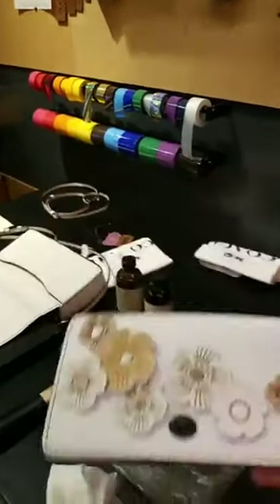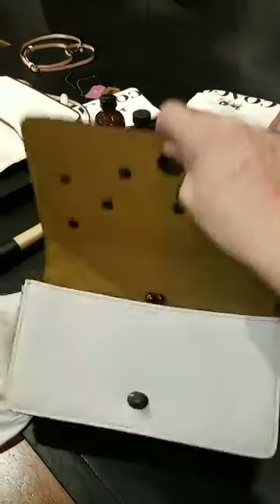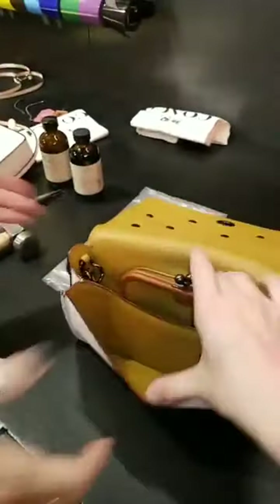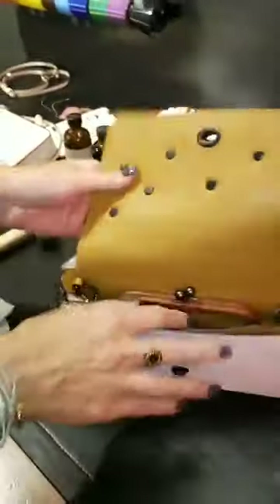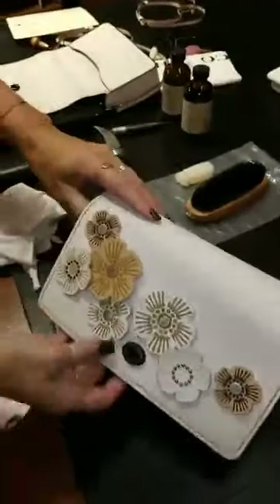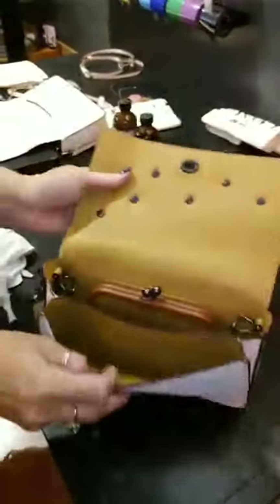This one is super cool — this is called the Dinky and it can be a clutch. It has a strap so it can be kind of like a purse, lots of room in here for everything. This is going to be similar to what mine is going to look like but with different color flowers, and Ashley is going to make it for me right now.